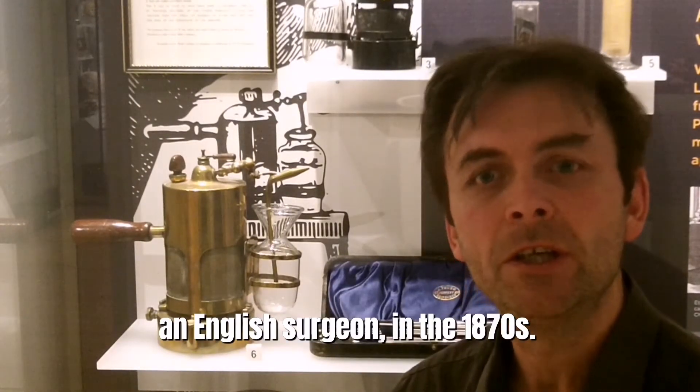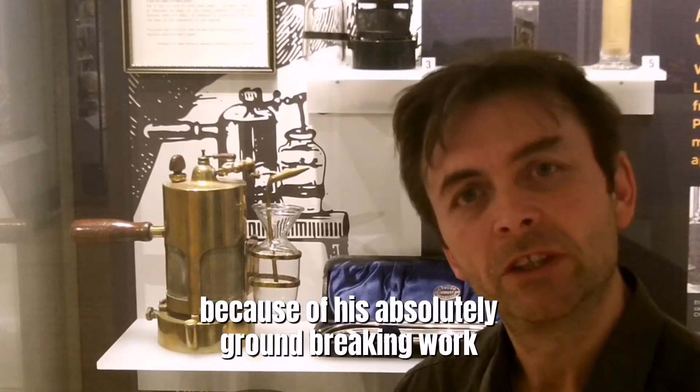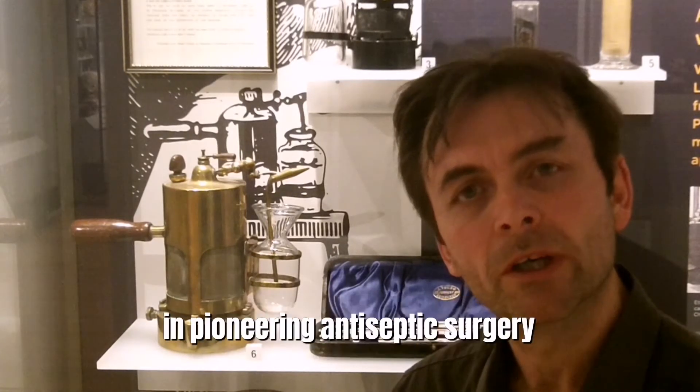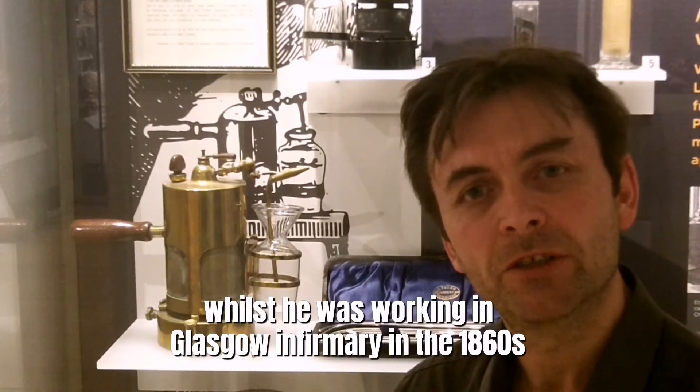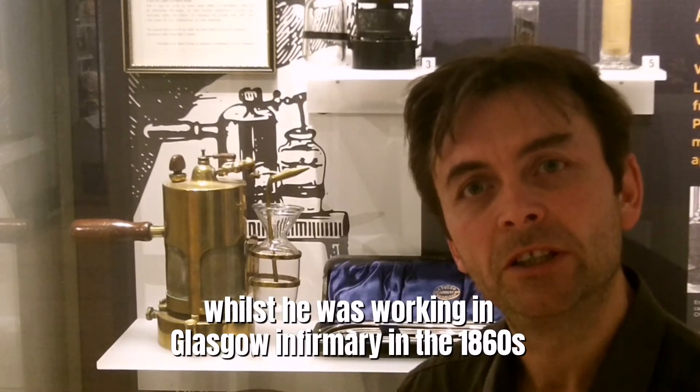an English surgeon in the 1870s. Even today Lister is seen as a giant of surgery because of his absolutely groundbreaking work in pioneering antiseptic surgery whilst he was working in Glasgow Infirmary in the 1860s.